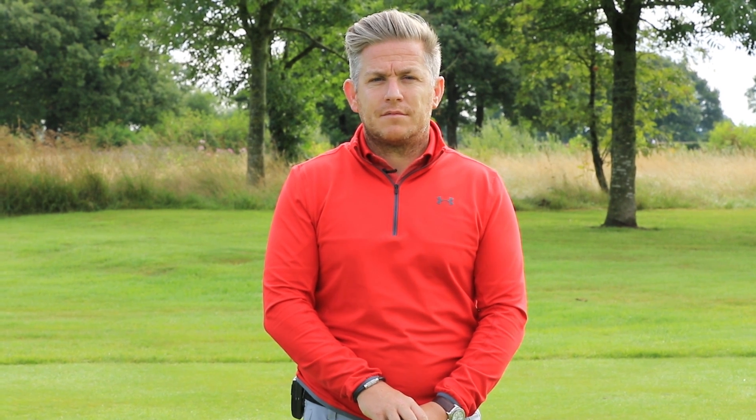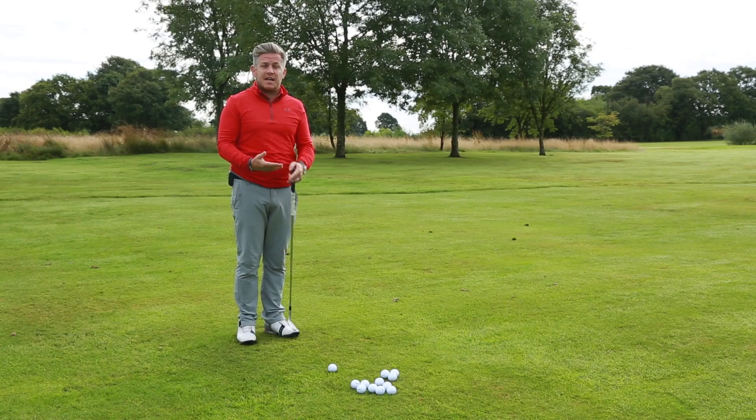Hi guys, today we are doing a wedge skills test that is used by Jordan Spieth. So today we are looking at something that is called a skills test stroke challenge.